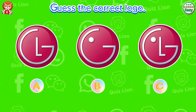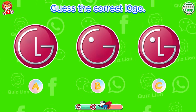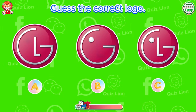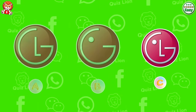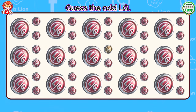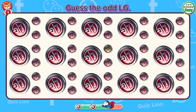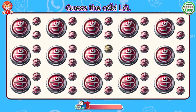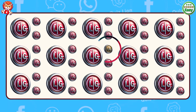Guess the correct logo. Amazing. The LG logo is answer C. Guess the odd LG. You really stand out in this project.